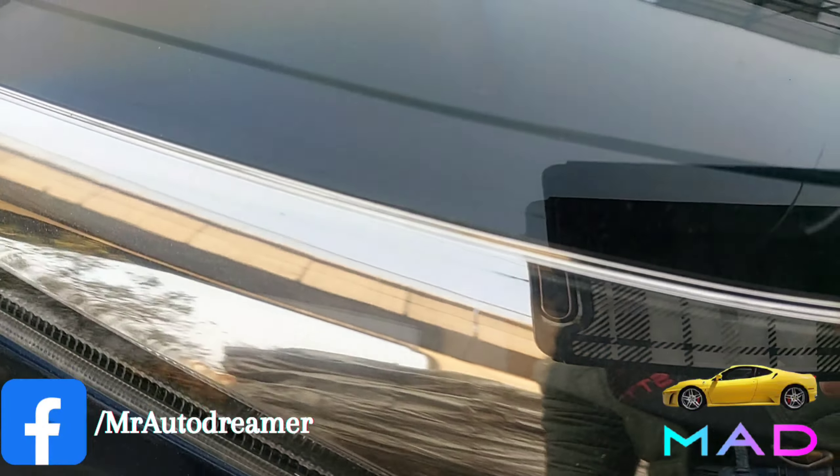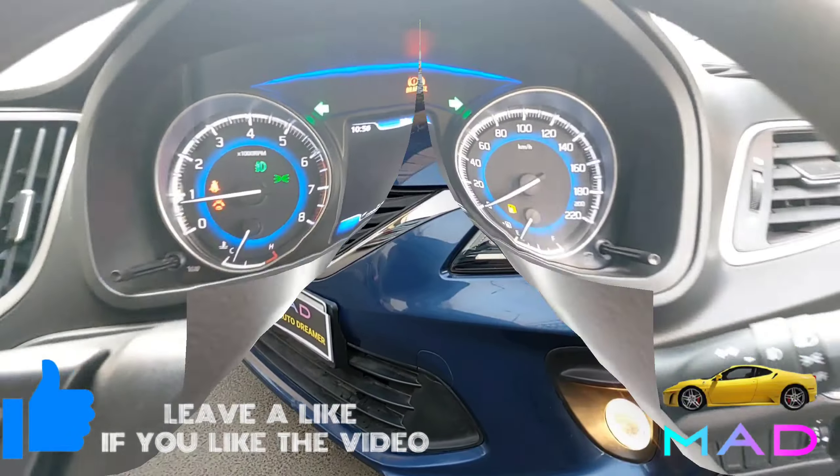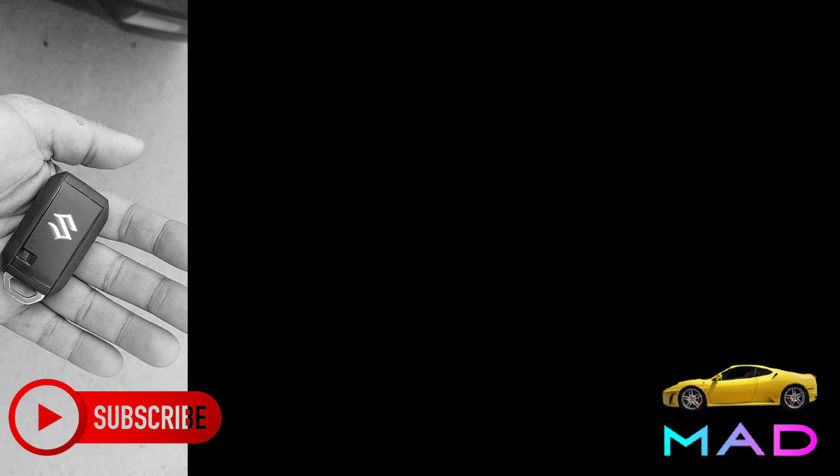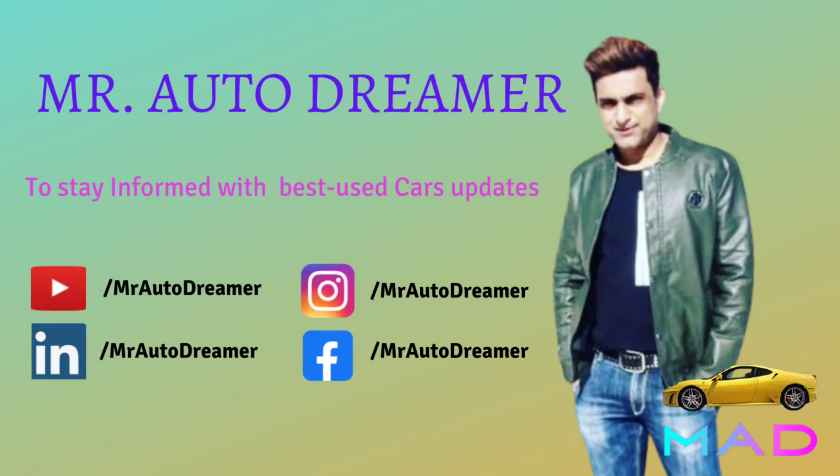Full insured, fuel type is petrol, and it's Gajuwaka registered. The car is driven only 10,000 km with service record. Let's check out the interior, exterior and specifications of Nexia Baleno Zeta trim.